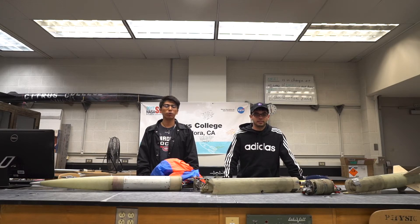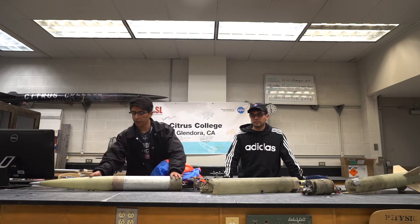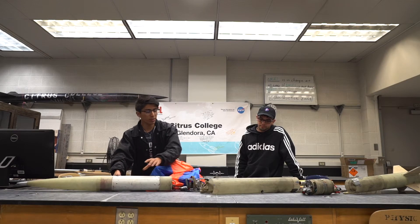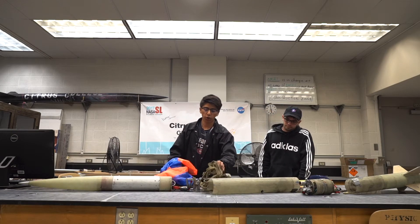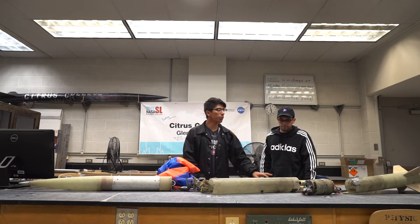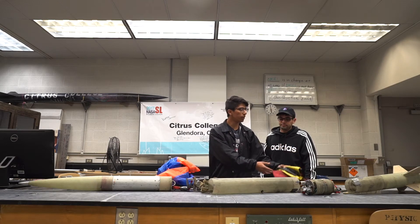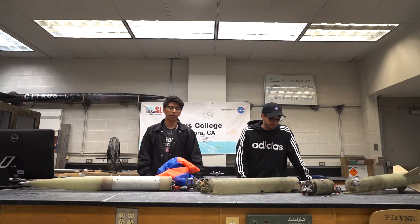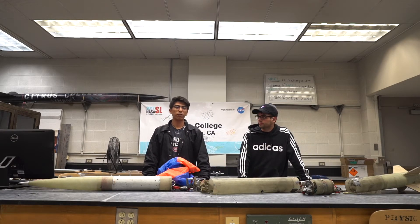The first criteria is vehicle construction. A successful vehicle construction is defined as an accurate reflection of our design on OpenRocket, the software we use to design and simulate flight of our launch vehicle. Here we have our subscale rocket. The fore section consists of the nose cone attached to the payload section. The midsection contains our main parachute with shock cord that tethers the fore section to the avionics bay. Lastly, the aft section includes our drogue parachute, an engine block that houses our motor, and the fins that help stabilize our vehicle during flight. This is evidence of a successful vehicle construction.